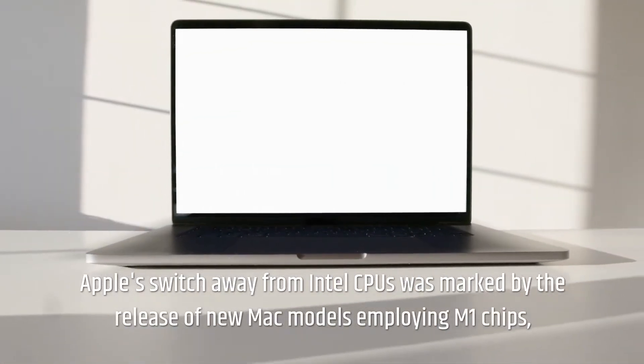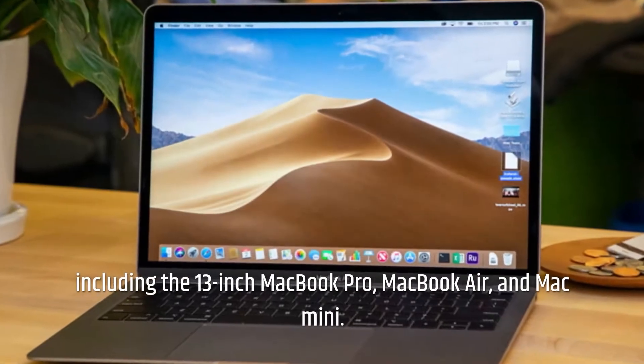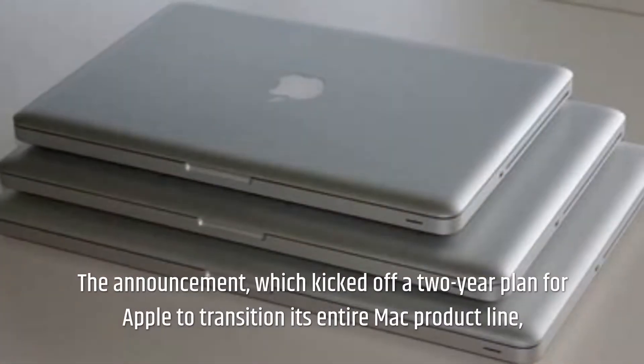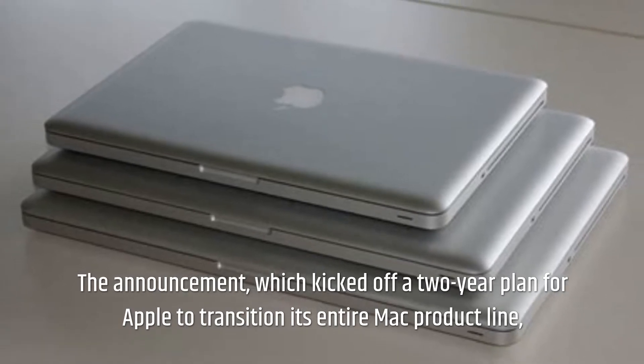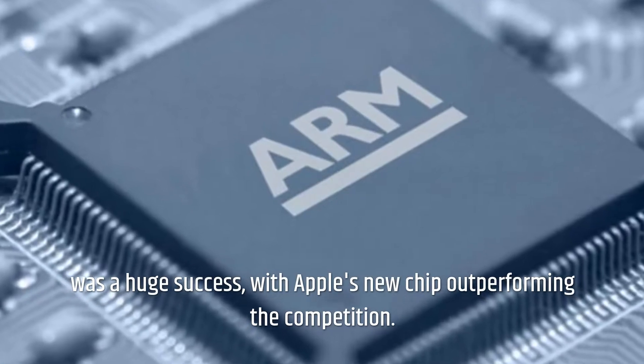Apple's switch away from Intel CPUs was marked by the release of new Mac models employing M1 chips, including the 13-inch MacBook Pro, MacBook Air, and Mac Mini. The announcement, which kicked off a two-year plan for Apple to transition its entire Mac product line, was a huge success, with Apple's new chip outperforming the competition.